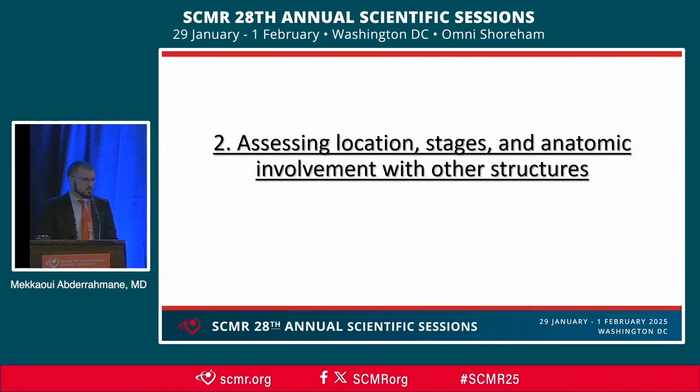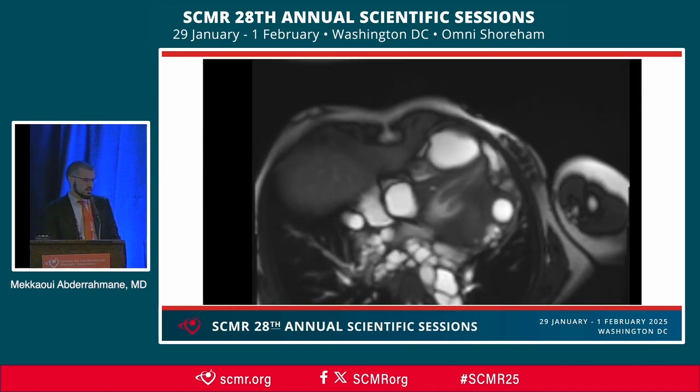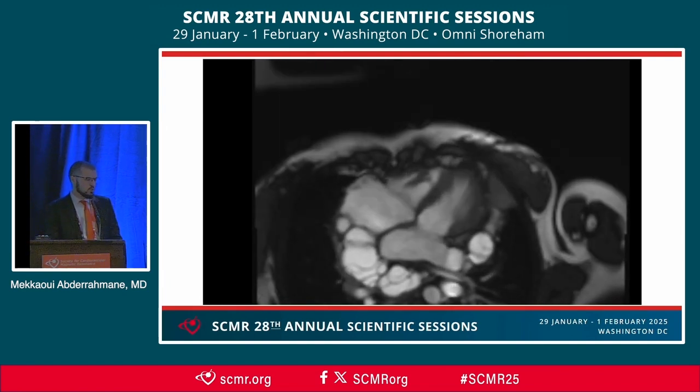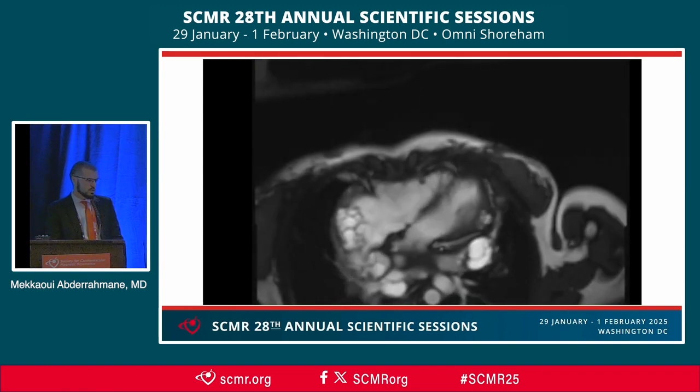The second role was assessing the location, stages, and anatomical involvement with other structures. I will run the clips and let you see directly the complexity of this case. Here's the transverse plane with cine SSFP. You can see clearly the massive compression of this cyst on the posterior atrial walls, with one cyst inside the left atrial appendage, another beside the circumflex artery groove, and we can barely see the pulmonary veins.